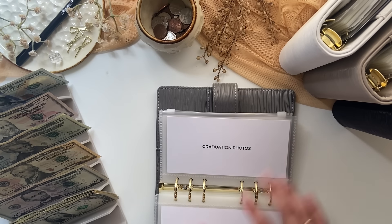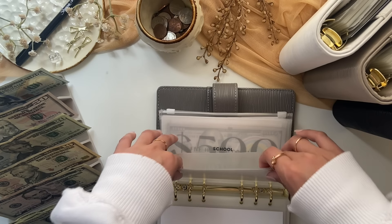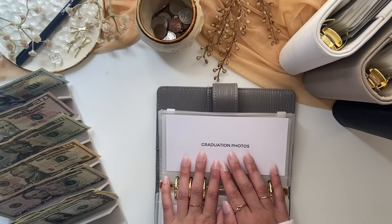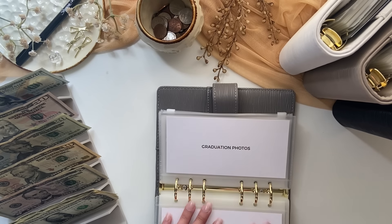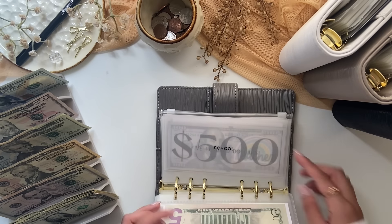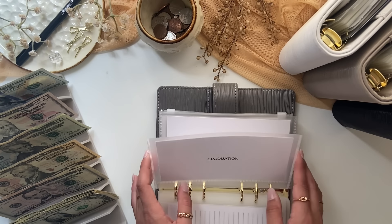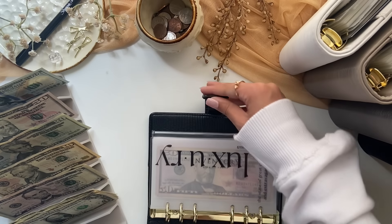Next up is graduation photos, which is getting $5 and currently has nothing in it. I want professional pictures for my graduation, which isn't for another year and a half, but professional pictures can get expensive and I want to do that for myself since graduating university is a big deal. I also made another envelope called graduation for graduation fees and things like that, but I'm thinking of just using my school envelope for that. That is all for my personal binder.